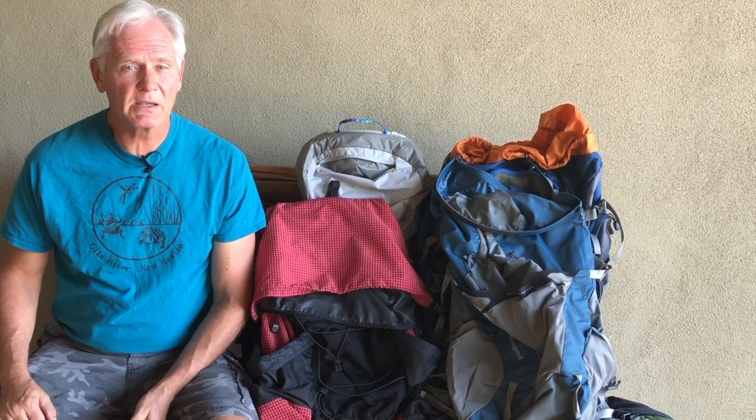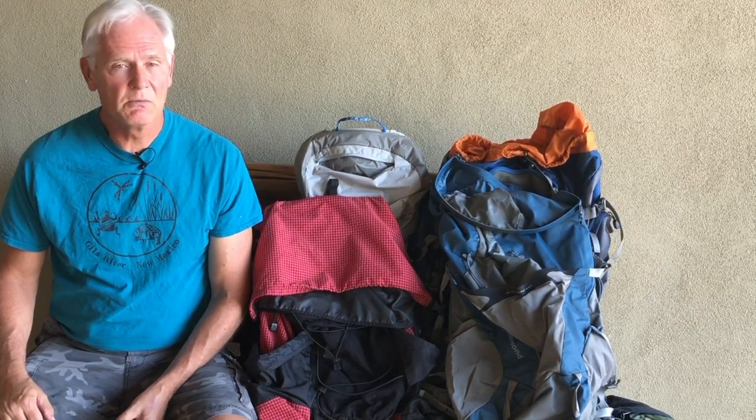Hi, this is Kurt Papke coming to you from Tucson, Arizona. I've been a backpacking gear reviewer for about a dozen years or so now. Right next to me here is just a sample of some of the backpacks that I reviewed over the past years. In this short little video, I'm going to give you an idea of what it's like to be a backpacking gear reviewer — the good and the bad.